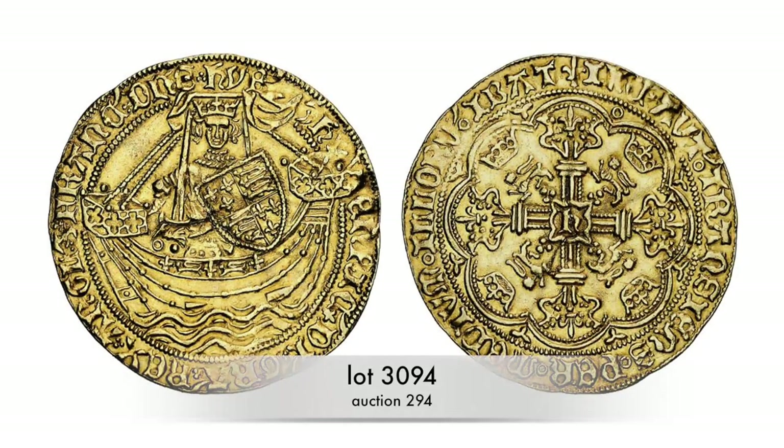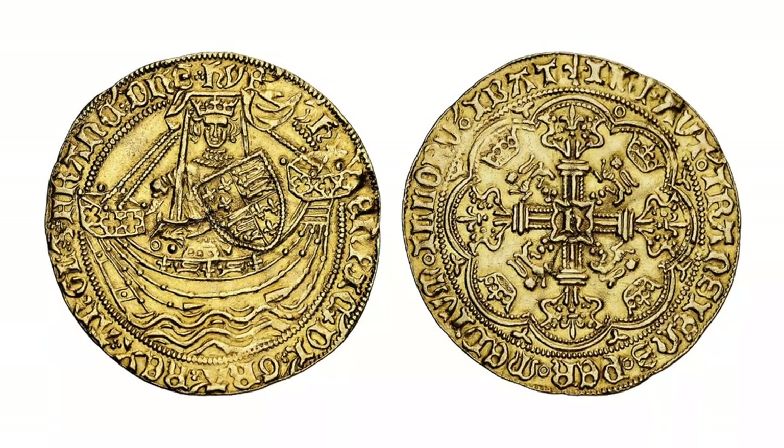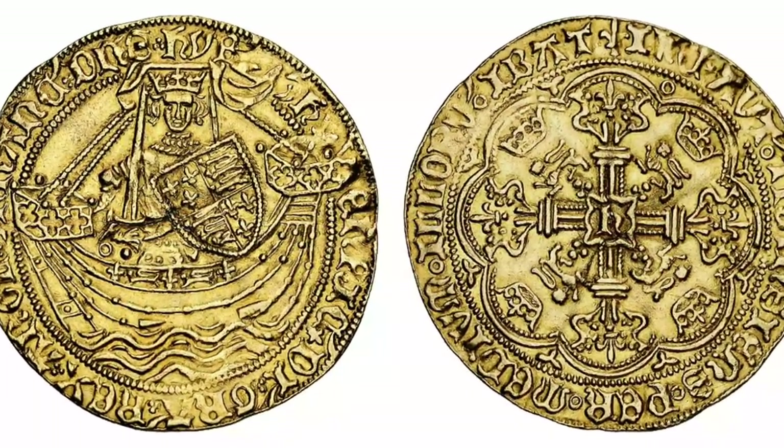This coin was minted more than 60 years later. Still, the noble was one of the most important trading coins, and for a very simple reason: the king forced merchants who wanted to buy English wool to use English money.